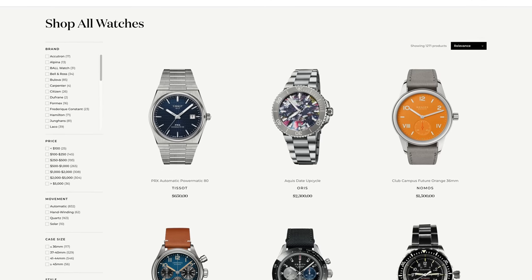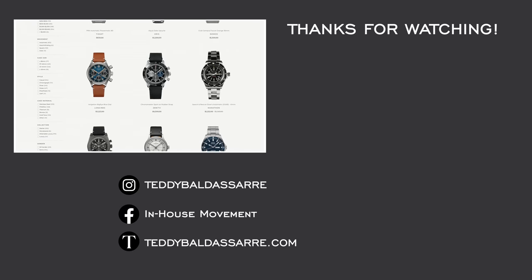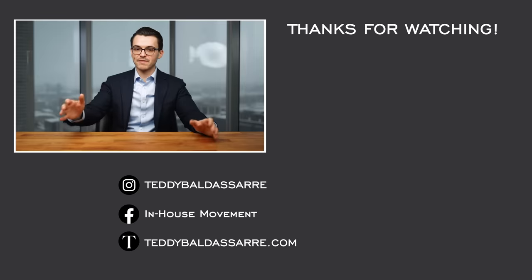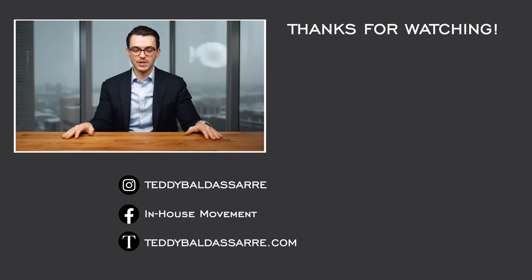If you enjoyed this video, please give it a thumbs up, subscribe, and hit the bell icon. Also, check out teddybaldistar.com — a full authorized dealer of 30 brands, with quick fulfillment, dedicated customer support, and a full factory warranty for all products we offer. We also have a great Instagram account if you want to stay up to date with content and see some great photos of watches. Guys, thank you so much for watching — be well, and I'll see you all very soon.